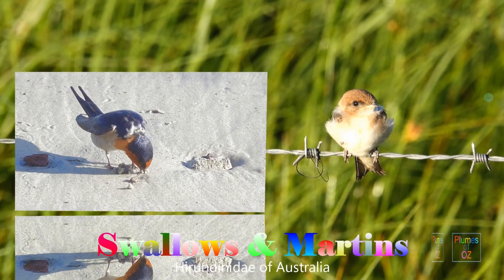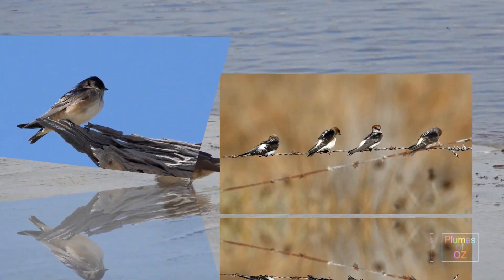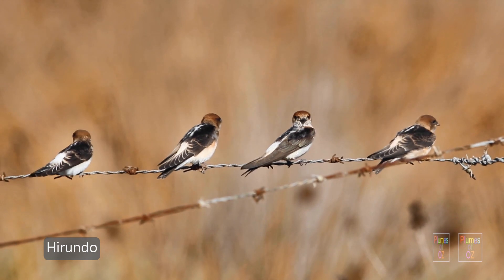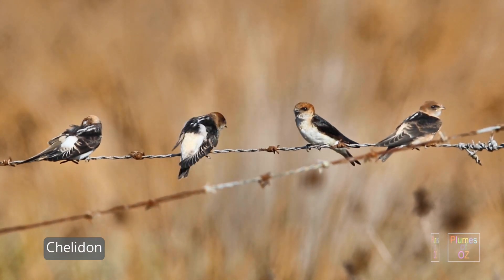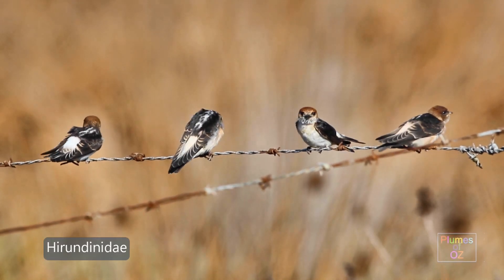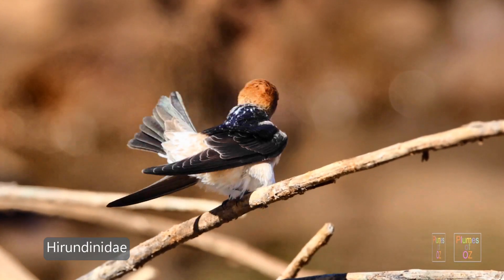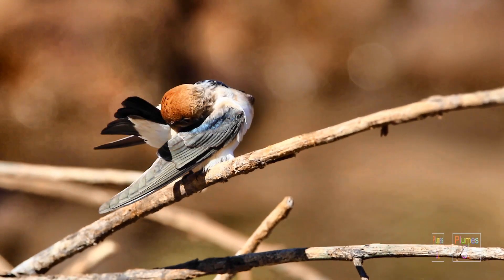Welcome to the Plumes of Oz, where today we're going to look at the Swallows and the Martins. With these birds there are two classical prefixes that will keep appearing. These are descriptive names of the European swallow: Hirundo, which is the Latin prefix, and Chelidon, the Greek prefix. Together, the Swallows and Martins form the family Hirundinidae, which feed on the wing.